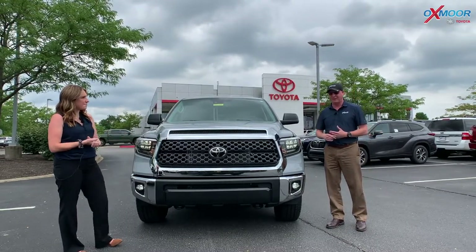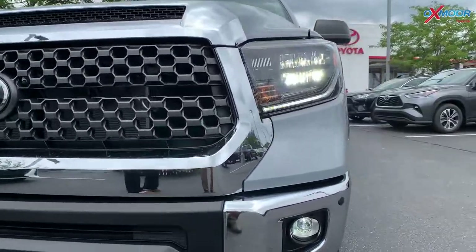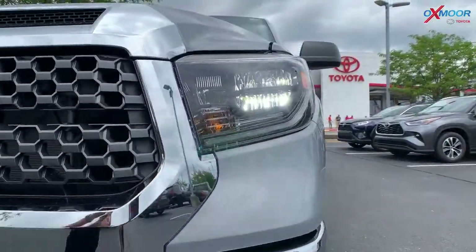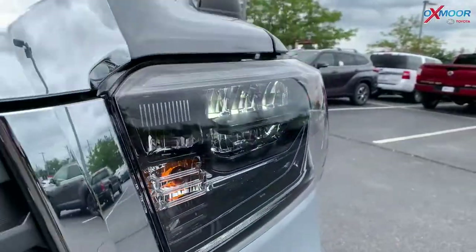Why don't we start with the front of it? Starting off with the lights, you're going to have halogen headlights, LED daylight running lights. If you look at the headlights, there is a black sport trim right around the light, which gives it more of that sporty look.